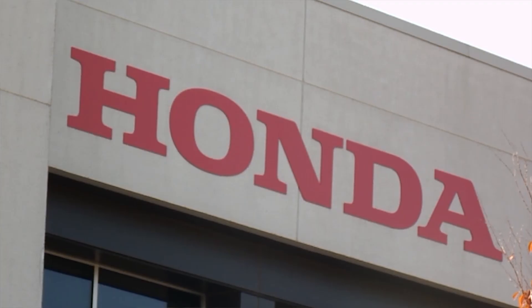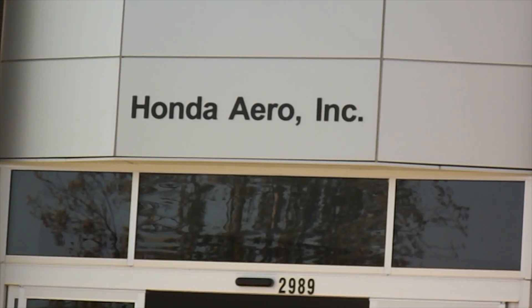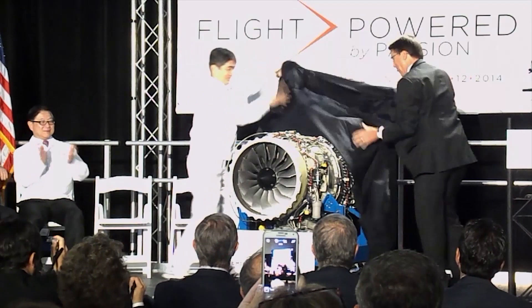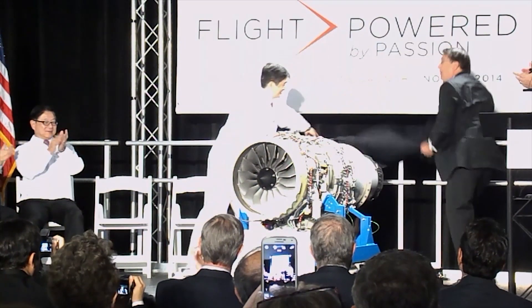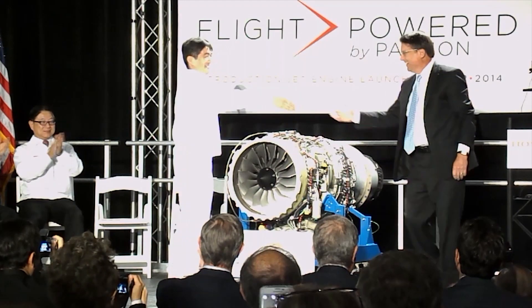On November 12th, the GE-Honda Aero joint venture, which began in 2004, marked a milestone in its evolution with the unveiling of the first production HF120 turbofan engine to come off the assembly line at the Honda Aero headquarters in Burlington, North Carolina.